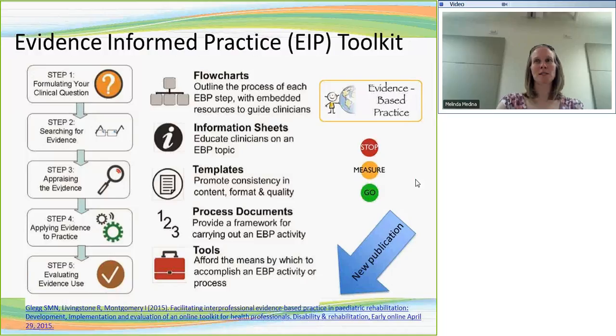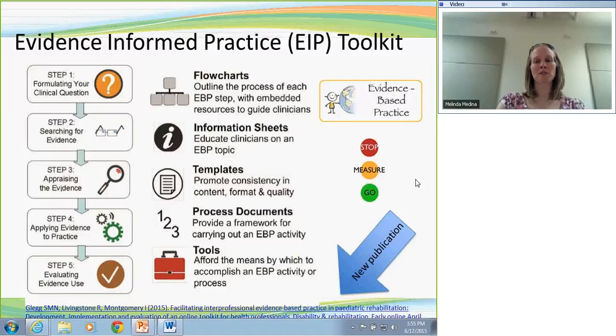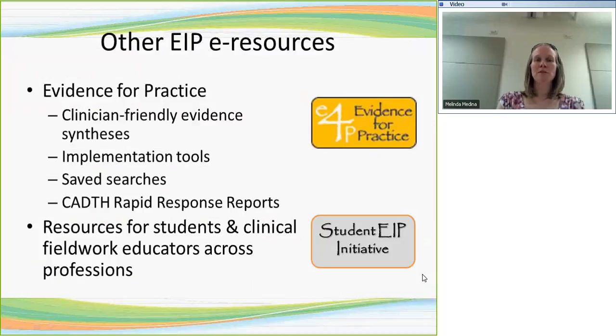This presentation will be going on the DCKTCOP website, and there's a link to an article if you're interested in learning more about how we developed the toolkit and the process we used to roll it out in our center and adapt it for different situations. Some other resources we develop are evidence syntheses. We have an evidence for practice synthesis template that we use to synthesize evidence on different topics of relevance to child development and rehab.